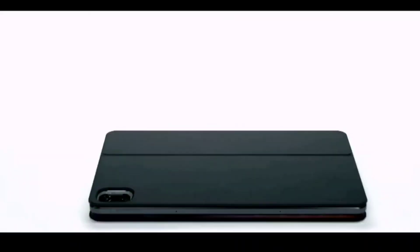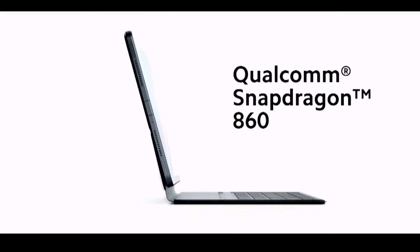Hi friends, welcome back to my channel Sightaker. In this video I am going to talk about the price details and specifications about the Xiaomi Mi Pad 5 device.